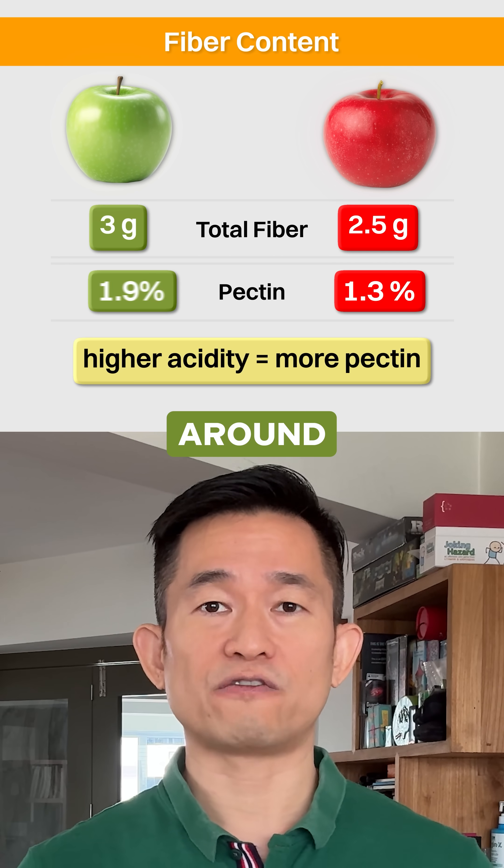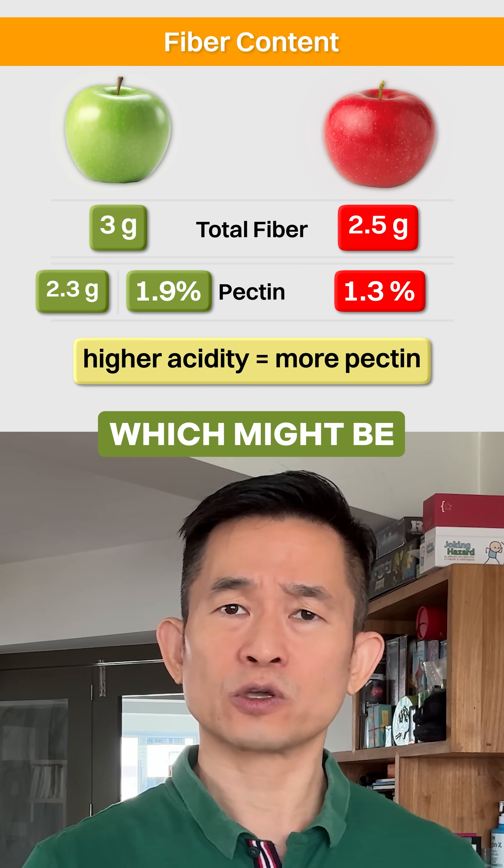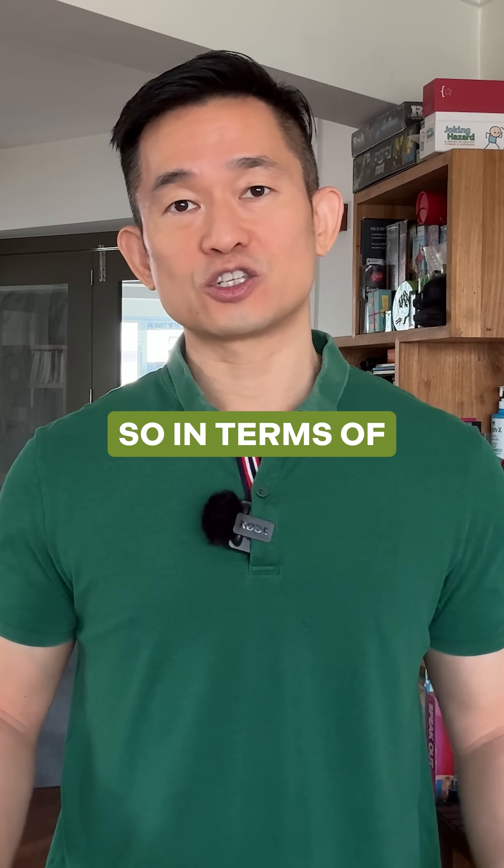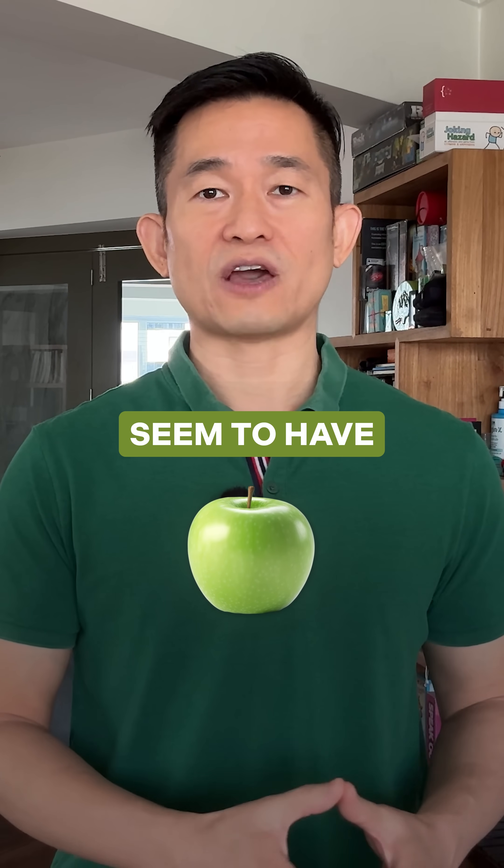This would mean that one green apple could have around 2.3 grams of pectin, which might be 44% more than the 1.6 grams found in one red apple. So in terms of pectin, green apples seem to have a slight edge.